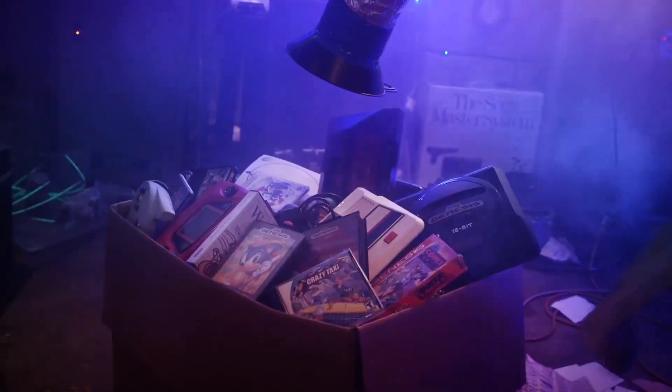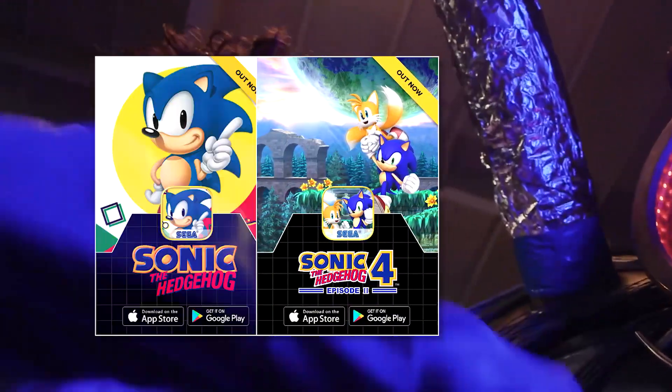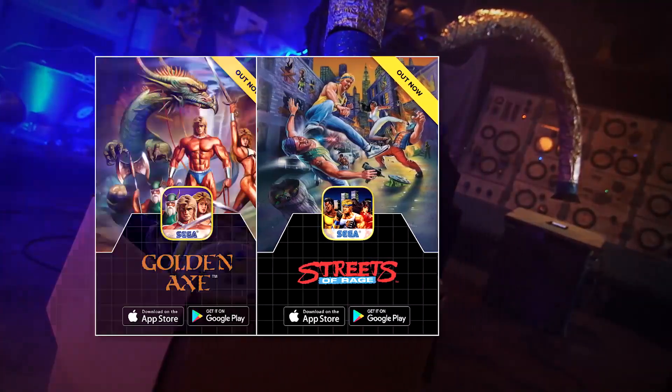Games available so far include Afterburner Climax, originally in arcades, Shining Force, Star Wars, Phantasy Star, Sonic 1, Sonic 4, Golden Axe and of course Streets of Rage, amongst others.